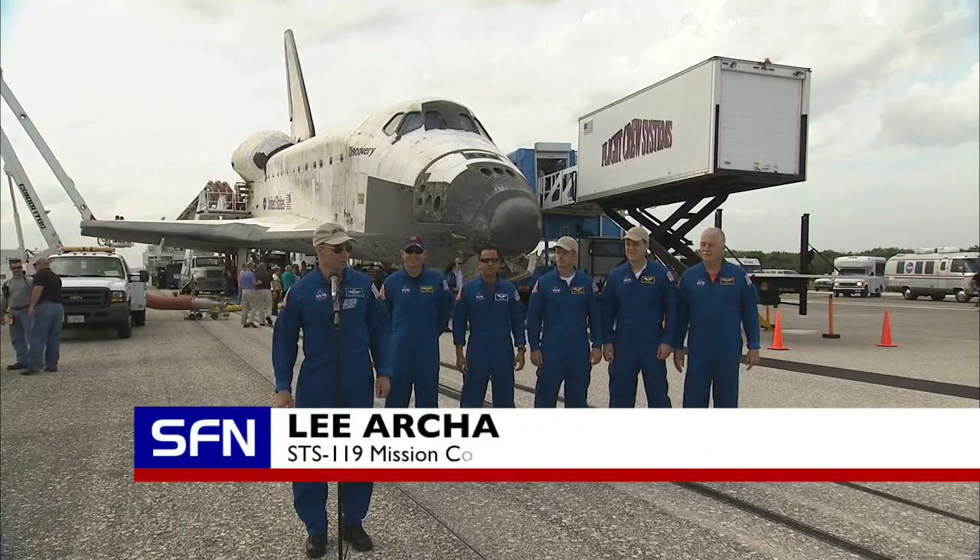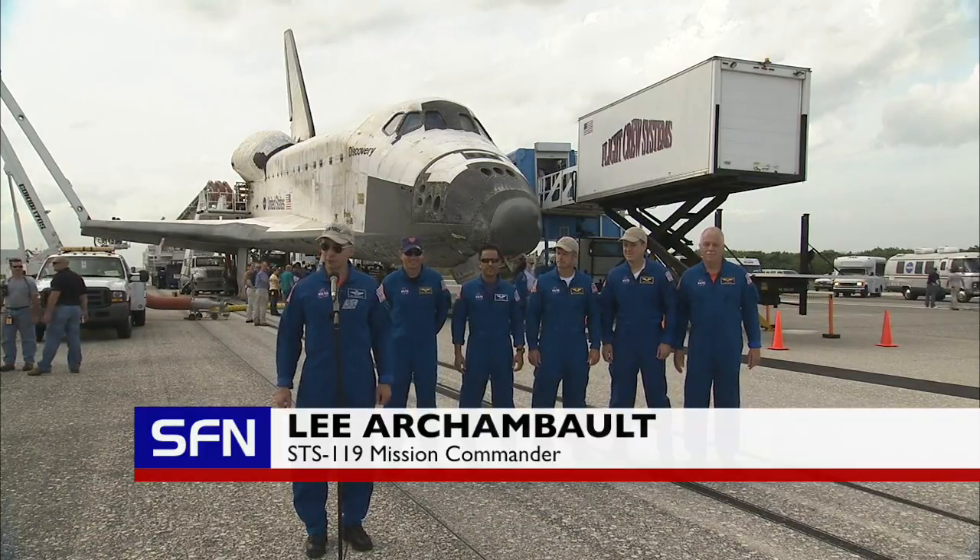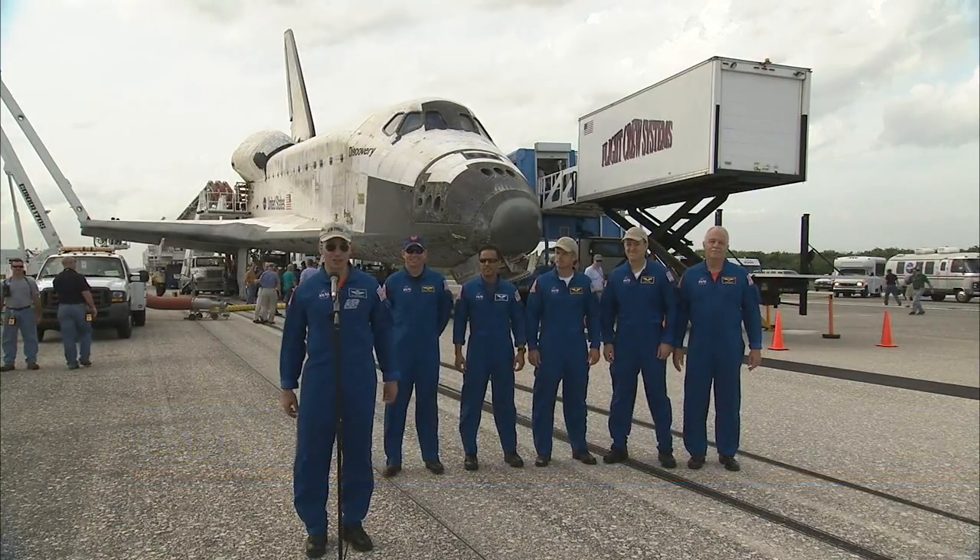We had a very successful mission, very proud that we were able to bring up the S-6 truss, the final power segment for the International Space Station. Later this year, the Space Station will be manned by its first six-person crew, allowing NASA to use it for what it was built for — science.